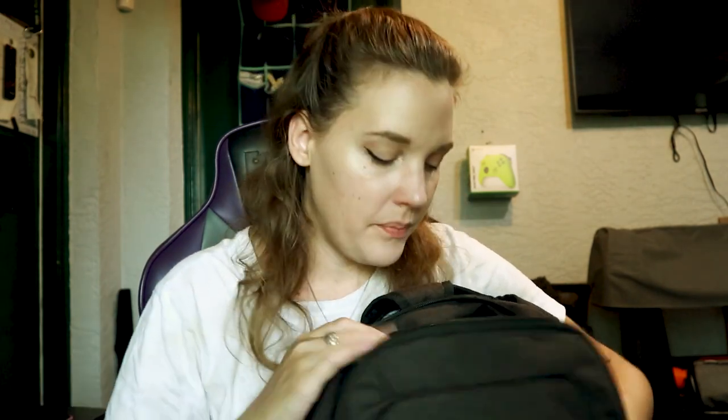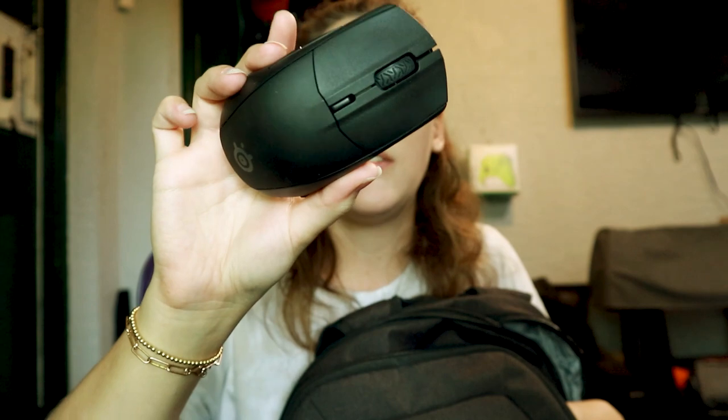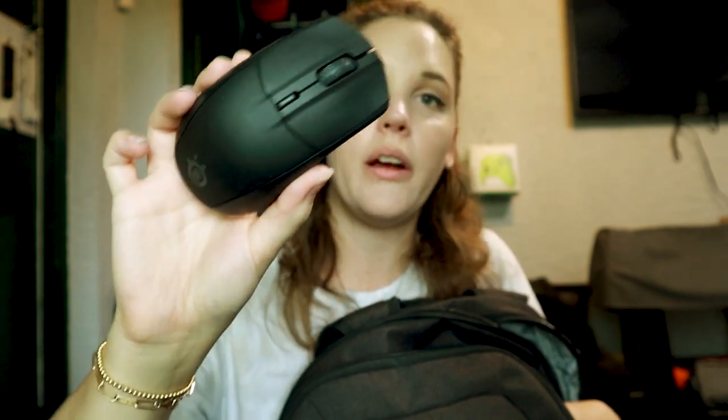I normally keep my mouse in here when I'm using one. I have my brand new SteelSeries Rival 3 wireless mouse, which I reviewed in my last vlog — I'll link it. I love it so much; it makes things so much easier when I'm editing.